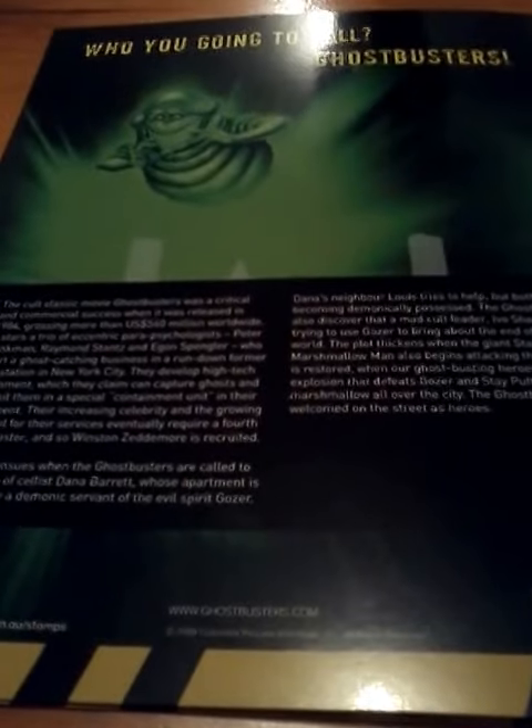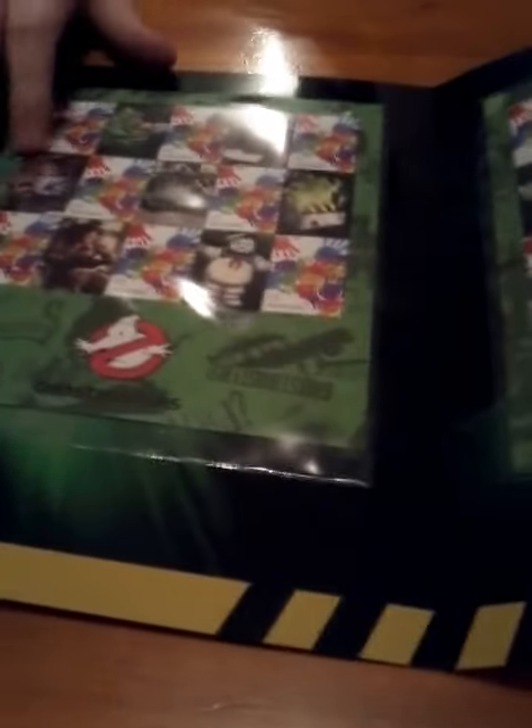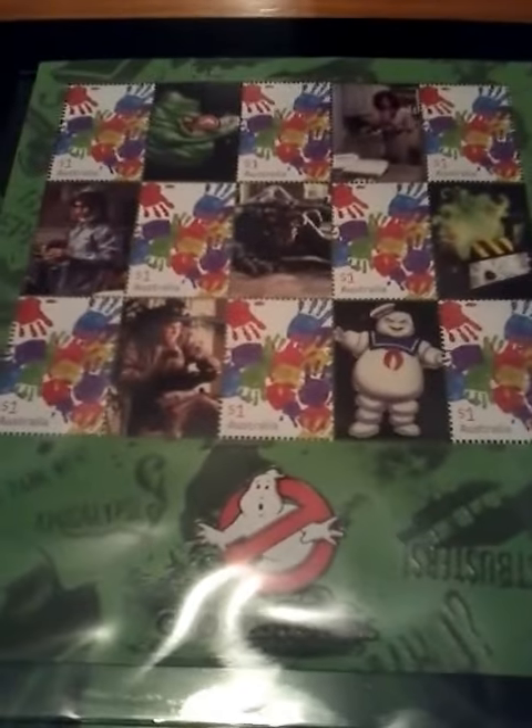On the back it tells you — there's a little post office symbol, and inside it says limited edition.